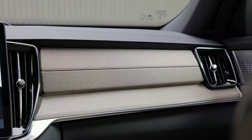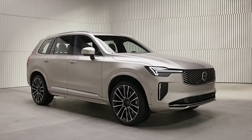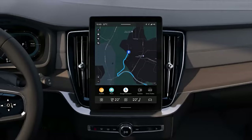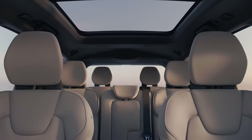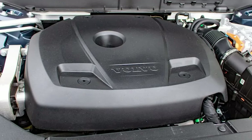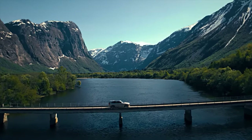Volvo is refreshing both the exterior and interior, with special attention to sound deadening materials for a quieter, more serene cabin. The suspension has been reworked for an even smoother ride, and fans of the brand will notice a reshuffling of trim levels offering more options and features. Starting at around $60,000, the T6 engine configuration adds $5,000, and the T8 plug-in hybrid comes in at $75,000, offering top-tier efficiency and luxury.